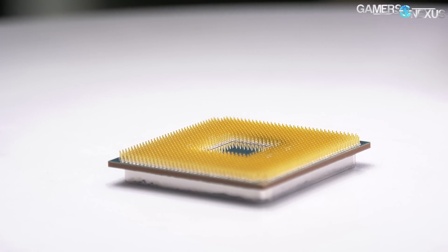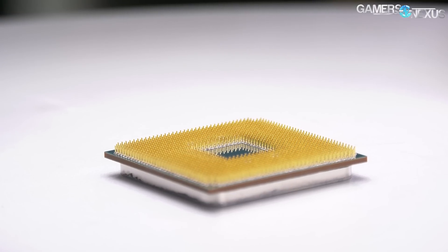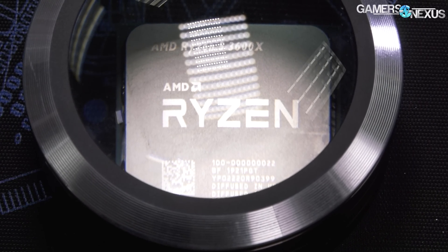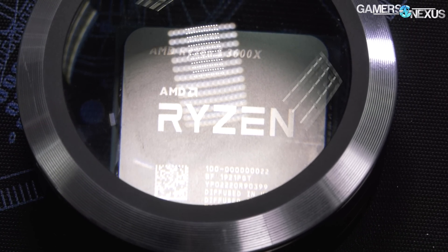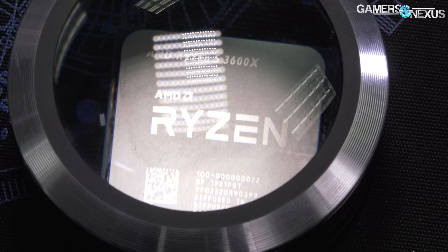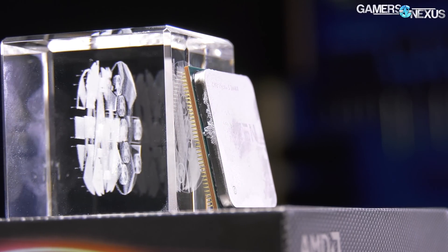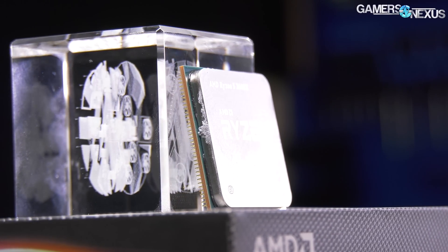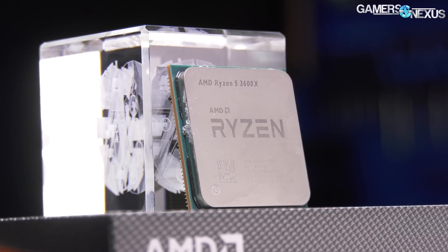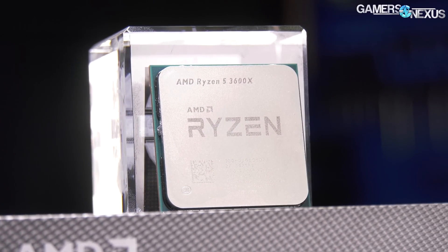The 2000 series processors are on sharp sales right now. The 2600X has been seen around $160, which is a really good deal. The 2600 is even cheaper — around $140 — and if you overclock it to 4.0 or 4.1 GHz, you'd effectively have a 2600X. That said, there is a performance increase with the 3000 series, so it depends on how much money you're willing to spend and where you need to pinch pennies.